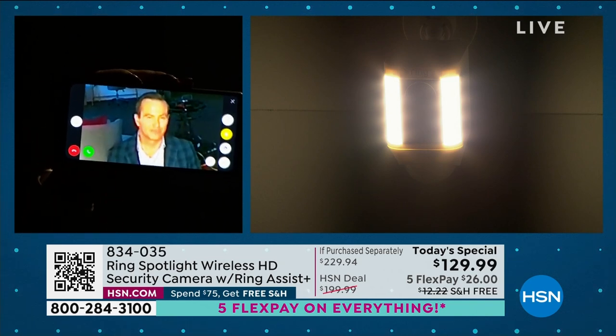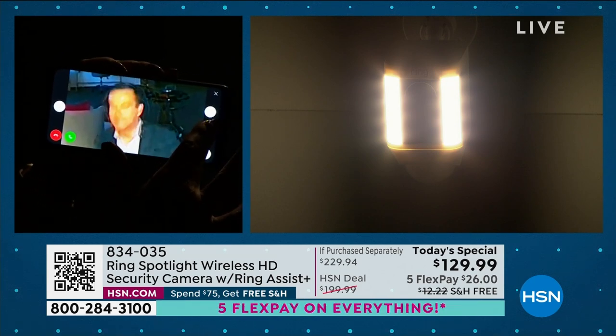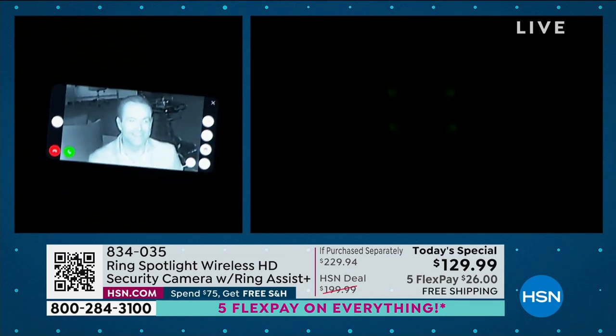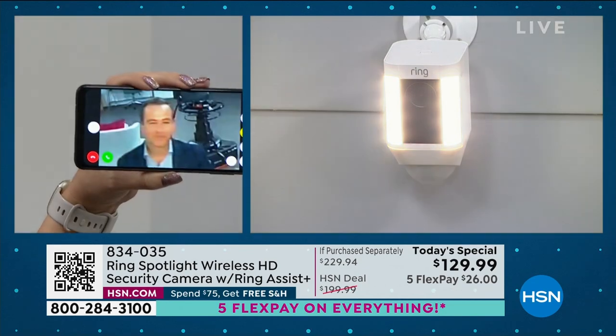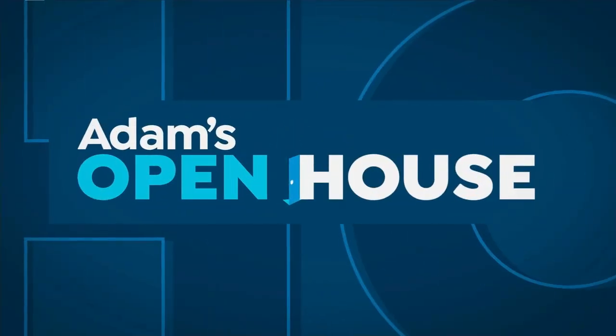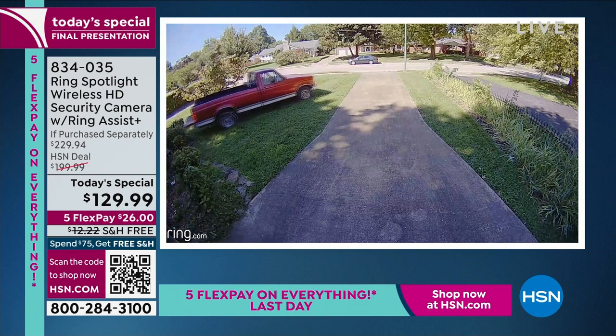I could have been in another state on vacation, or in another country touring Europe. As long as I have service on my phone, you're going to be able to see what Ring sees. You're going to feel connected to your home, feel like you know what's going on, and you're empowered to make that positive change. This is the last chance, the last look, the last presentation.